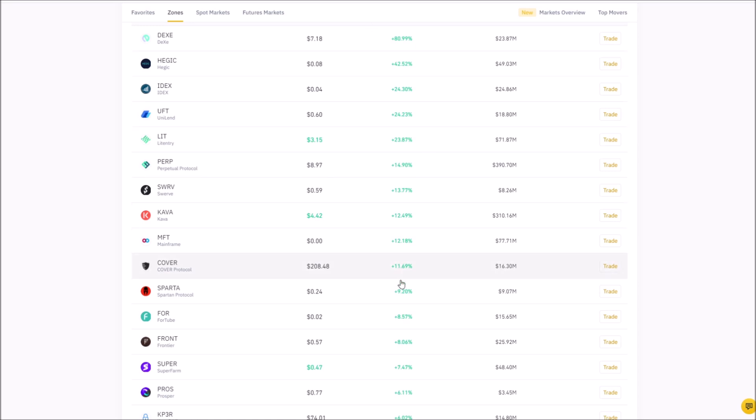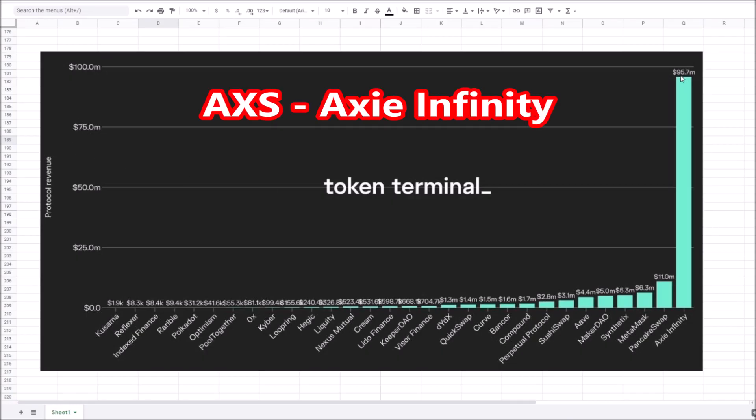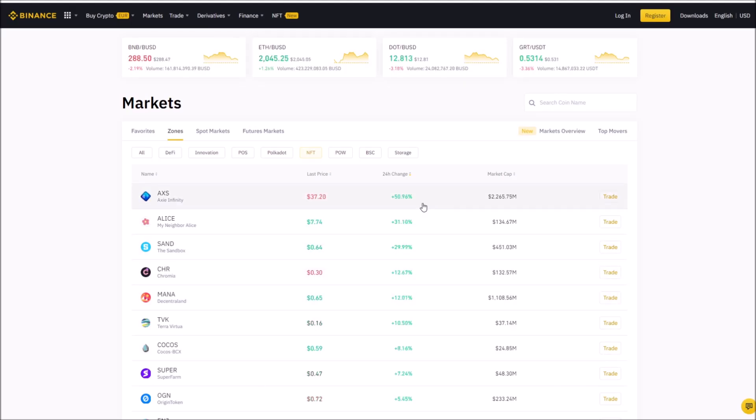MFT is also moving. A lot of these double-digit gainers are DeFi. On Binance you can see what's hot — innovation coins, proof of stake, Polkadot, NFTs have been booming. We nailed the Alice trade. AXS is just completely on another level — it's been off to the races. They've got $95.7 million in protocol revenue, which is more than PancakeSwap, MetaMask, Synthetix, MakerDAO, Aave, and SushiSwap combined. Axie Infinity has been booming. You don't want to FOMO into the top, but these NFT coins have been very profitable to trade.